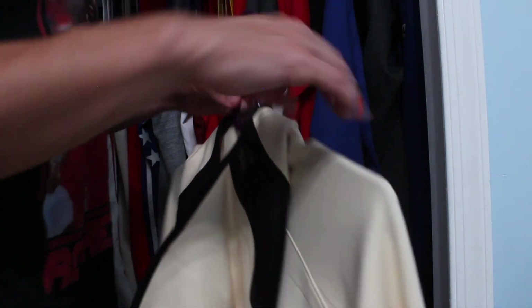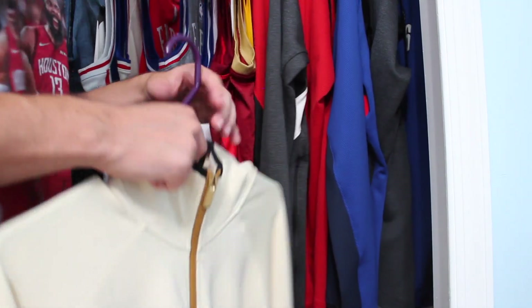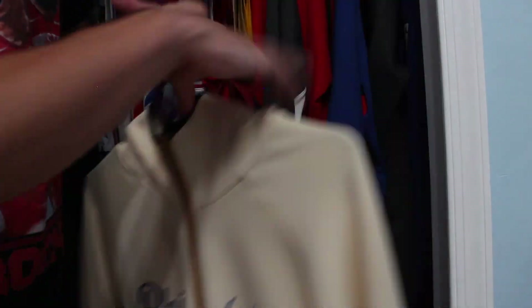My favorite jersey is probably the cream Sixers jersey, or it would be my Houston Rockets City Edition. That's basically it for my jersey collection — it's not really too big, but it's going to grow. I know you guys have been requesting it, so I got it out there for you. I'm also going to do a sneaker collection video as well, so stay tuned for that. I also have a couple more sneaker reviews and unboxings to do. We have a lot of videos coming out in the future, so definitely stay tuned and subscribe. Thanks a lot for watching, hope you guys enjoyed. Make sure to hit that subscribe button and turn on notifications. Like, comment, subscribe, and we'll see you later.